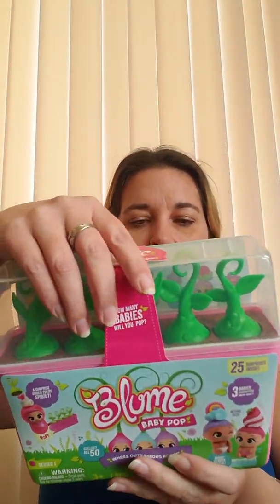I have no idea how this works, so we're going to learn together. There's a surprise under every sprout. You get guaranteed three babies. As you can see, there's five sprouts, so I wonder what else we'll get. There are 50 to collect, and these are series one. There's also a magic gender reveal — when you get them wet, they'll reveal to you boy or girl.